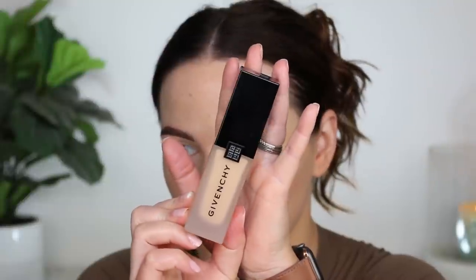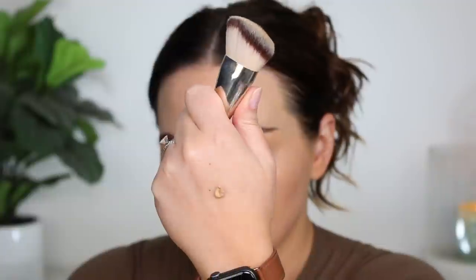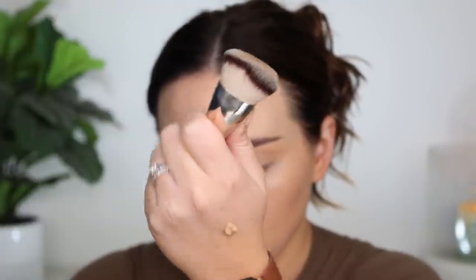Now we're going into foundation, and this is the new one from Givenchy — it is their Prism Libra Skin Caring Matte Foundation. I have the shade 4N20, hopefully a good match today. I love the packaging: it's frosted glass with a really beautiful, elegant cap, and it comes with a pump. The consistency is pretty thick, and I noticed it's very heavily fragranced right away.